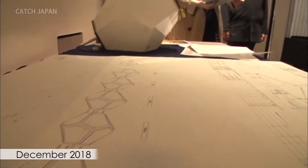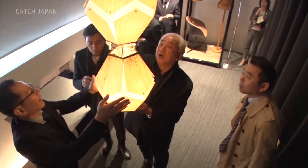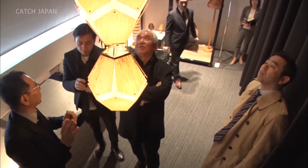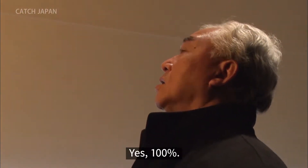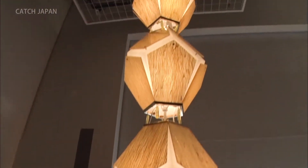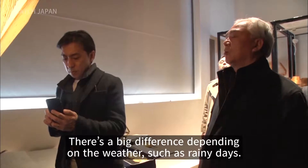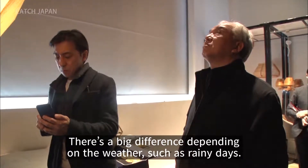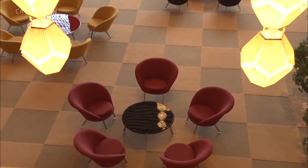The finishing touches were made in December last year. Umehara checked all the details himself while talking with the artisans. The light is controlled depending on the situation to create the ultimate relaxation space.